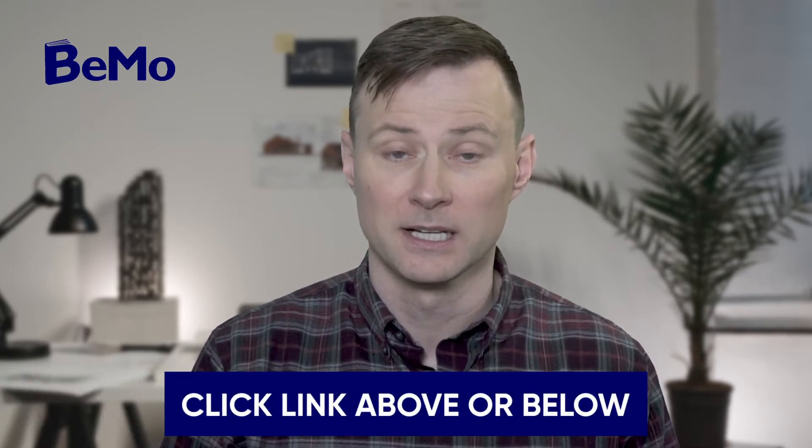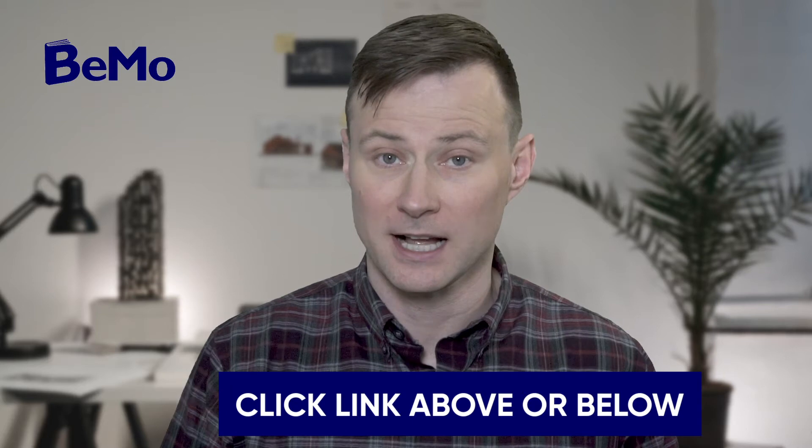If you would like us to help you get into medical school, click on the link above or below this video to schedule your free initial consultation.